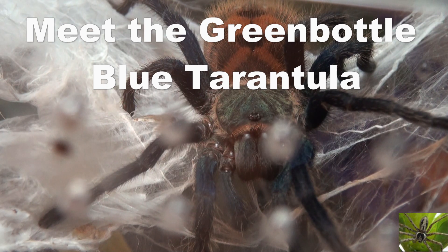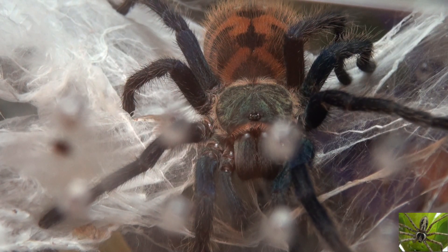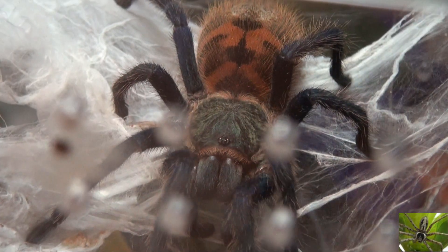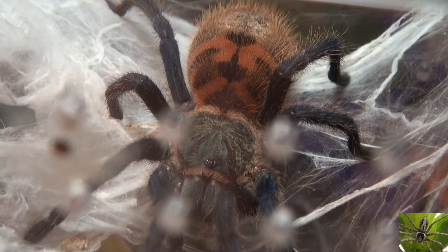This is a greenbottle blue tarantula. It is a very colorful and cool looking tarantula, and they are native to a tropical desert region in Venezuela.